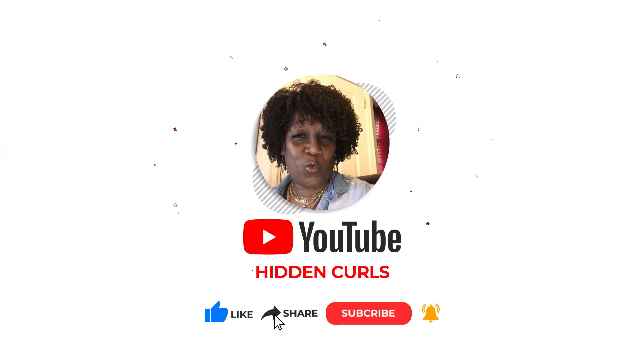Hey guys, welcome back to my channel. Sister Malika here, aka Hidden Curls, coming to you with another video. Today you are not going to believe what product gave me these results — I'm totally floored. This product has never, ever worked in my hair before, but let me tell you how I stumbled upon it. It was an accident how I really found out how to actually use the product for my hair.